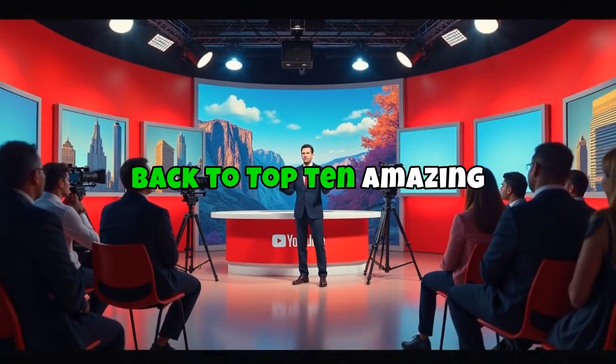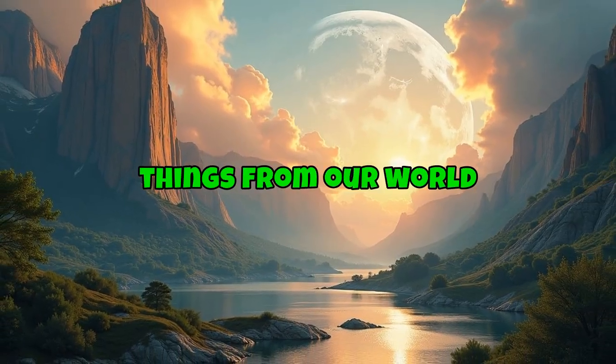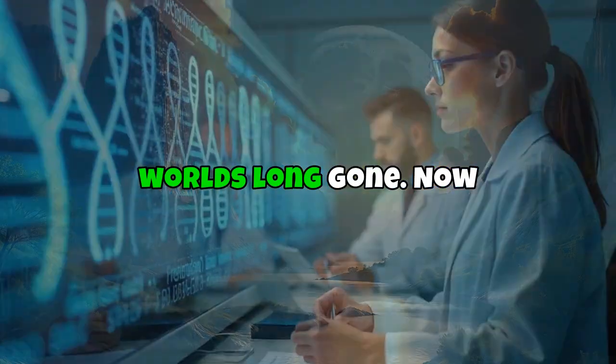Hey everyone! Welcome back to Top 10 Amazing Facts, where we explore the most mind-blowing things from our world, and sometimes from worlds long gone.